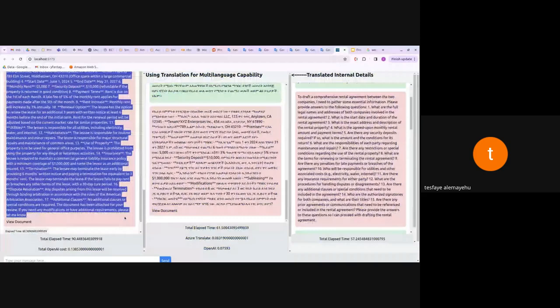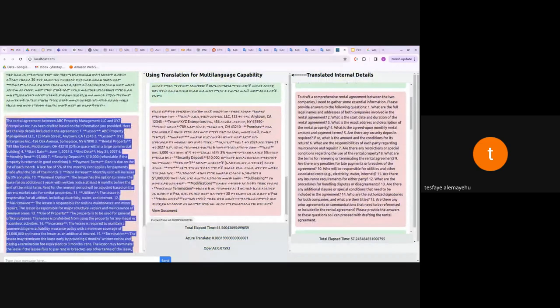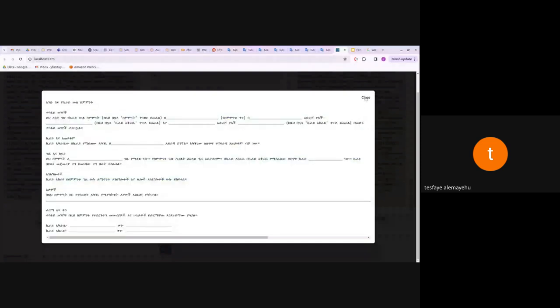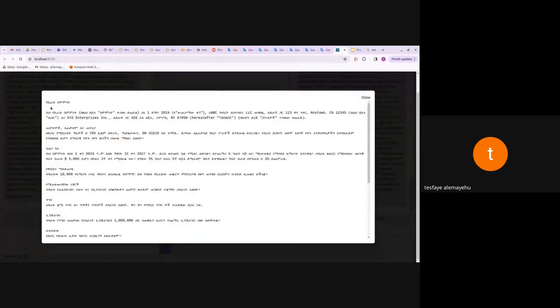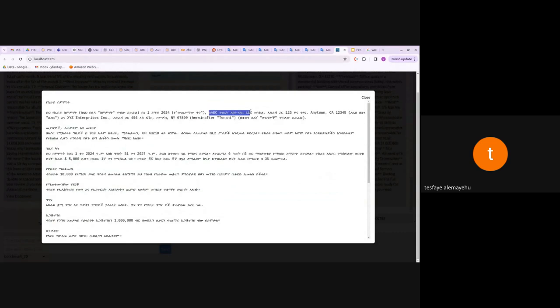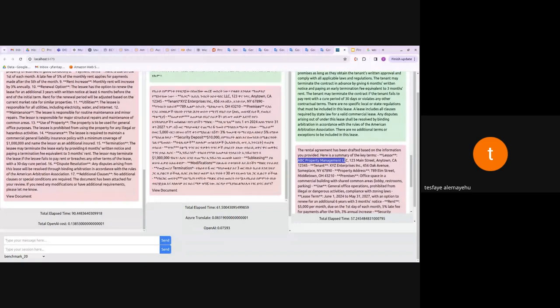For the final result: the native Amharic LLM actually produced an English answer rather than Amharic, which we didn't want. The translation API approach got it right. When we view the document, the native LLM produced an empty template contract — not good. The translation API produced a filled contract with proper sections and signature areas. One issue: a company name like 'ABC Property Management LLC' got partially transliterated into Amharic rather than staying as the English name, which is a translation artifact.